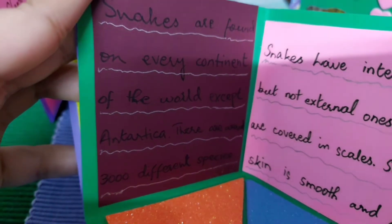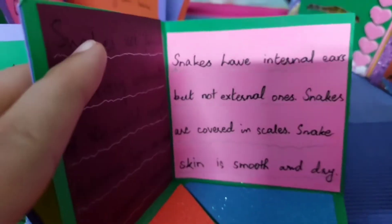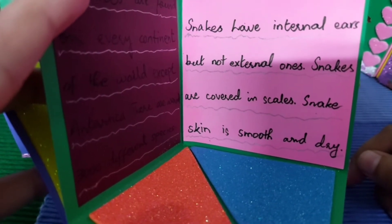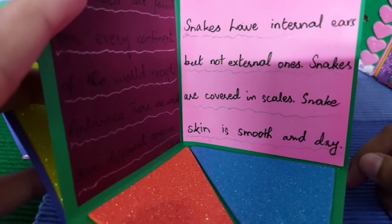Snakes are found on every continent of the world except Antarctica. There are around 3,000 different species. Snakes have internal ears but not external ones. Snakes are covered in scales and their skin is smooth and dry.